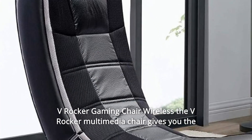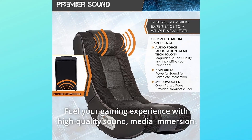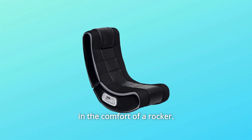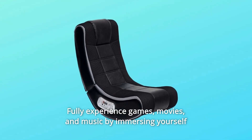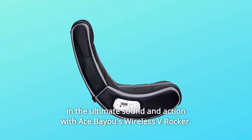V-Rocker Gaming Chair Wireless. The V-Rocker Multimedia Chair gives you the ultimate entertainment experience. Fuel your gaming experience with high-quality sound and media immersion in the comfort of a rocker. Fully experience games, movies, and music by immersing yourself in the ultimate sound and action with Ace Bio's wireless V-Rocker.